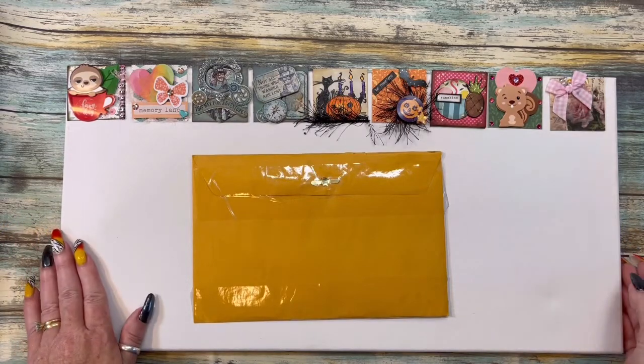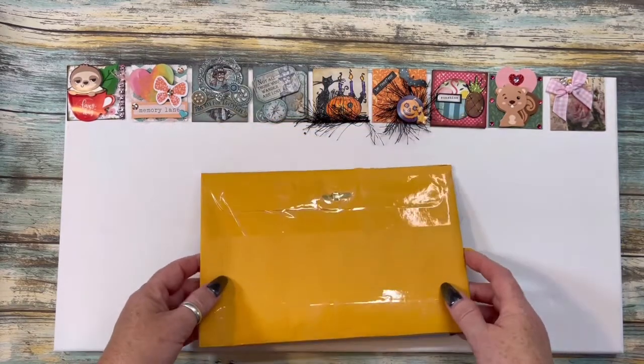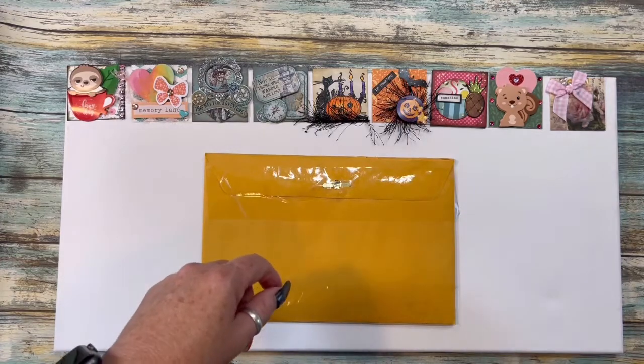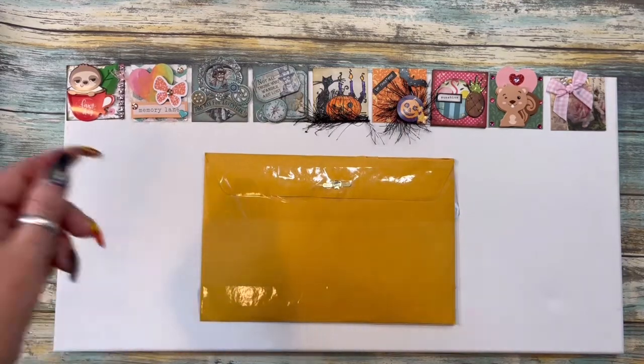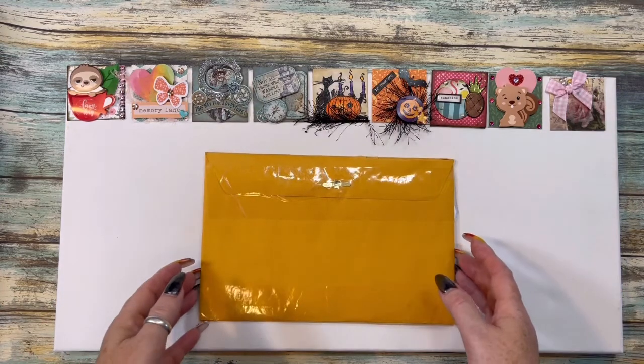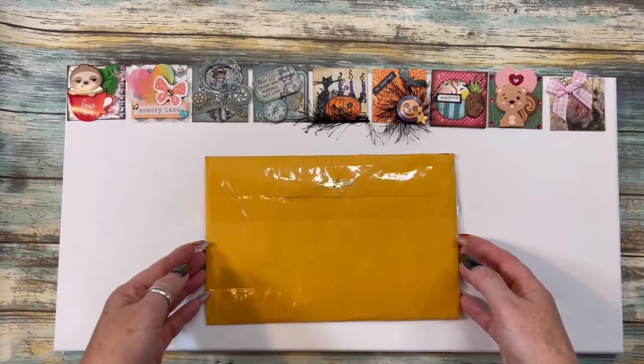Hey everybody, this is Diane with Crafting with Fury. I am here with the last entry that I have today, and I'll be going to the post office hopefully again tomorrow because I think I've got another one or two in there. This is from Creative Chica Hall's Miss Tony here on YouTube — hey girl, thank you so much!